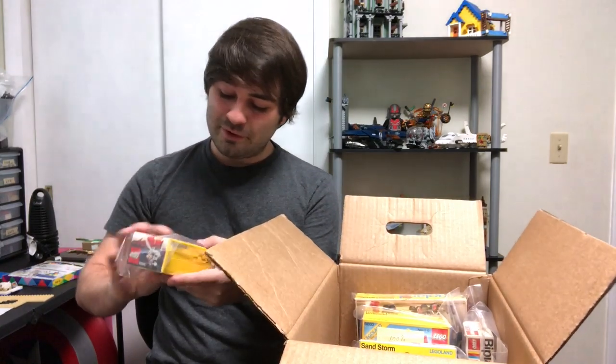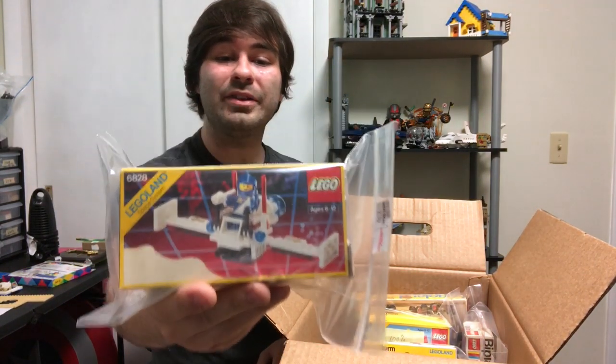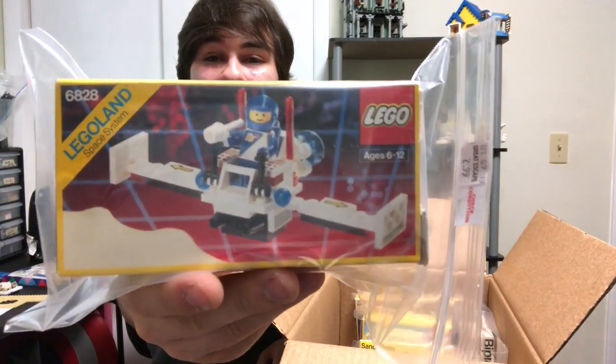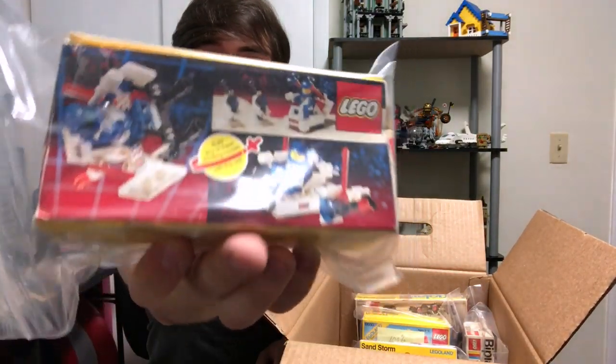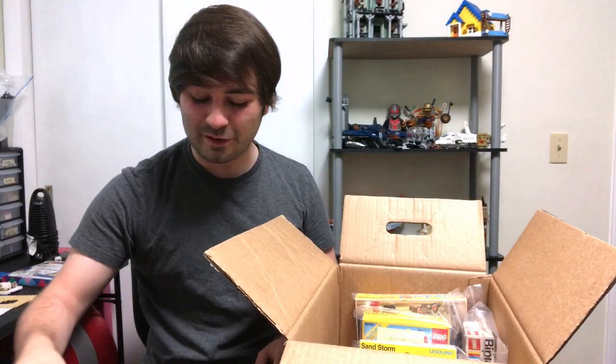Here we've got an old space set. This is 6828, and this is the Twin Winged Spoiler. That's pretty cool. This guy here was $2.99. The cool thing is you get the boxes with these — it's got a Kmart sticker on the top still.